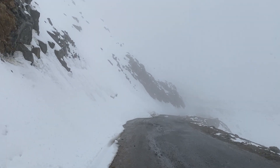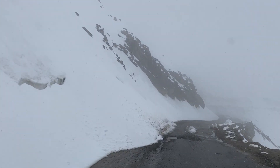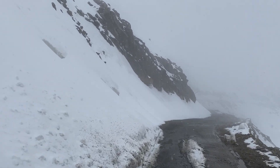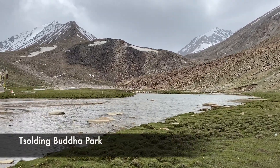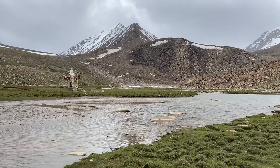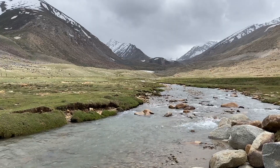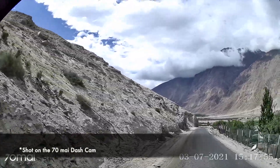And here we discovered, by chance, a unique place which we could not find anywhere on the map. It was a small and beautiful place, in the middle of which was a Buddha statue, almost like an island. If you want to come here, keep an eye out on your right when driving towards Nubra Valley from Khardung La.